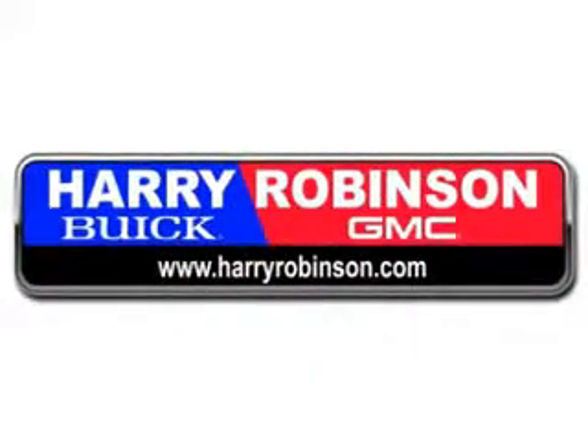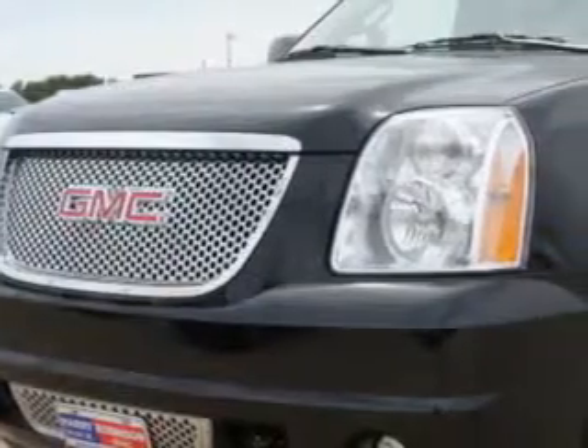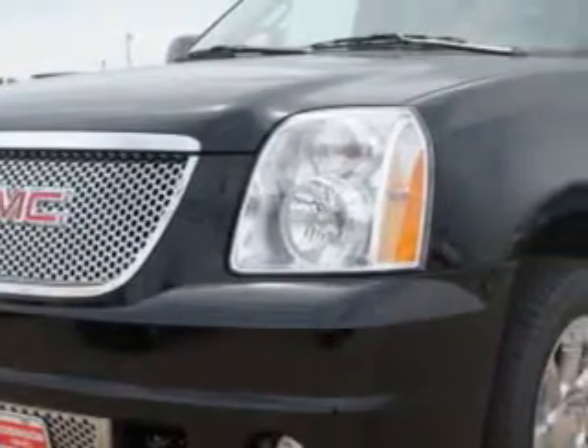Thank you for visiting us at harryrobinson.com. Imagine driving the Sonic's Black 2013 GMC Yukon Denali.